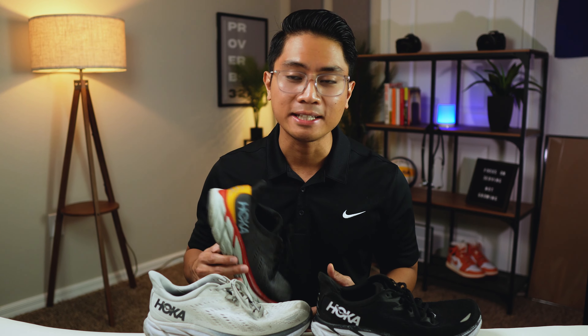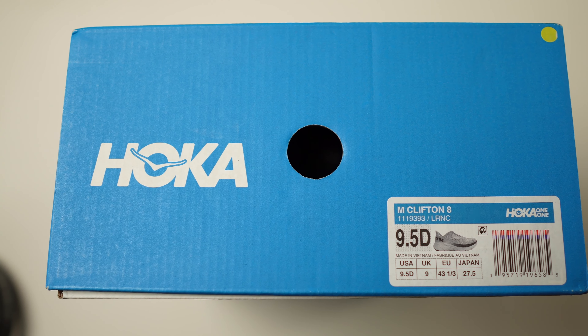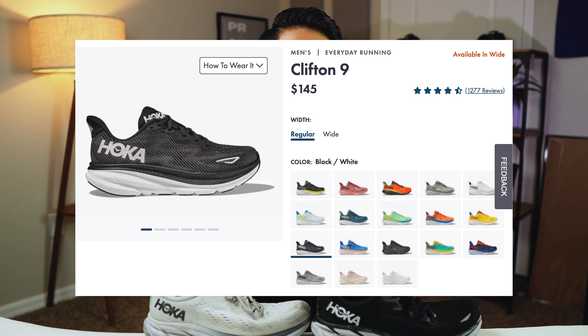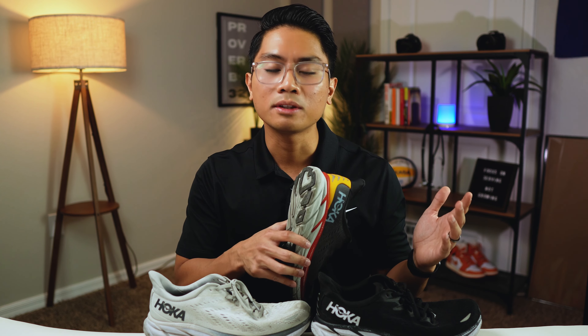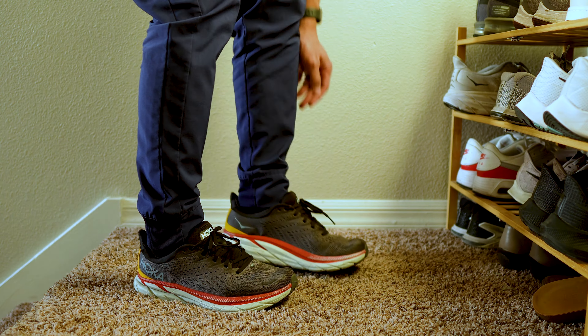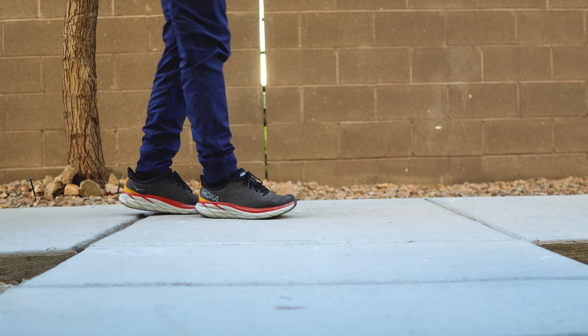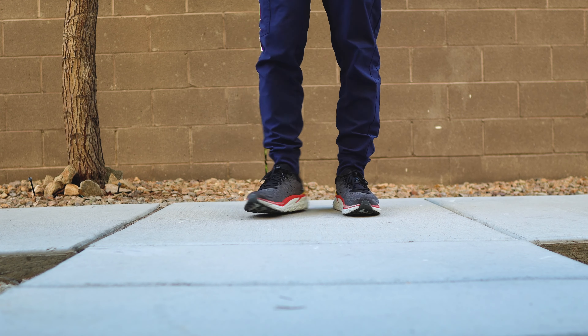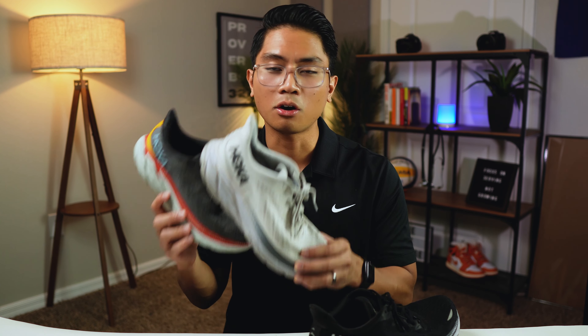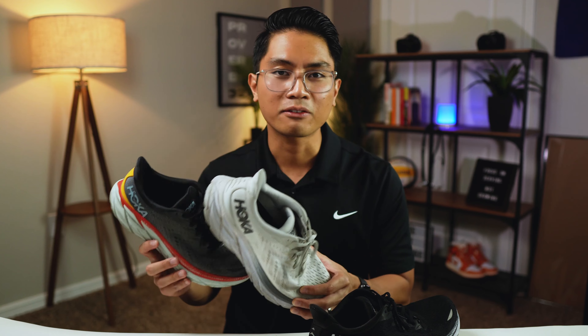My next essential is what I wear on my feet, and my choice of footwear is the Hokas — specifically the Clifton 8. The Clifton 9 is currently about $145, but if you go with different versions you can get a cheaper price. These are pretty beat up and well-used, but I love them because they have a thick sole. They're really like walking on clouds — stylish and so comfortable when working with patients. The Hoka Clifton 8s have never disappointed me.